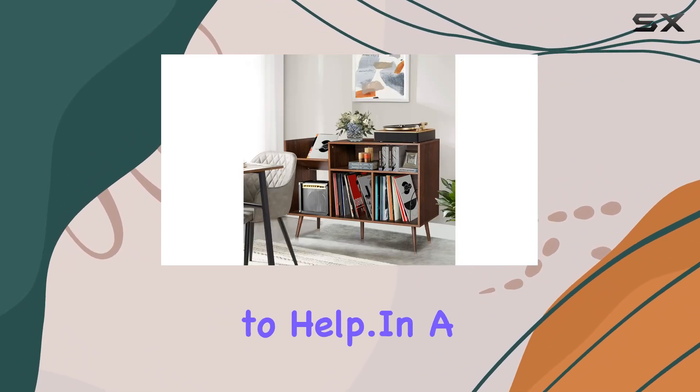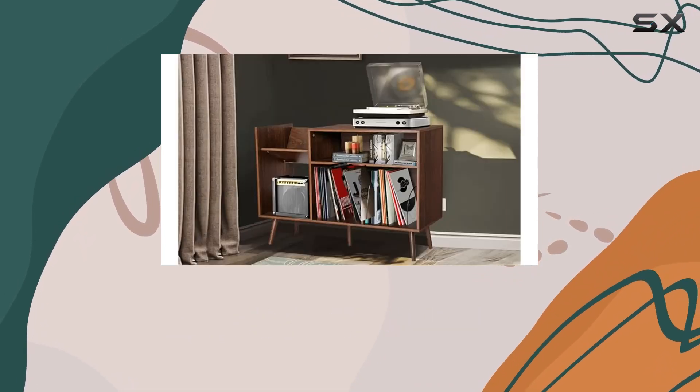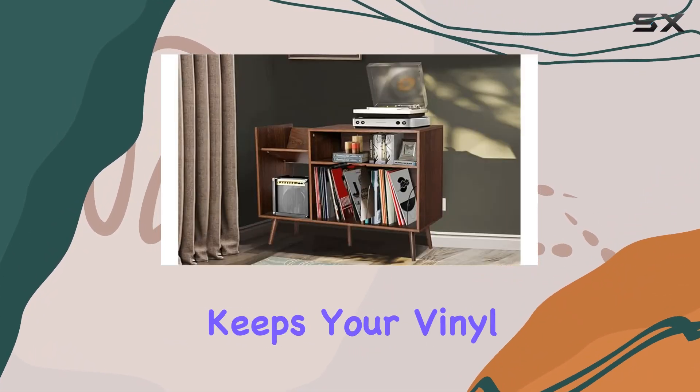If you ever run into questions, the customer support is there to help. In a nutshell, the Kitty mid-century modern record player stand is a stylish, functional, and durable piece that not only keeps your vinyl